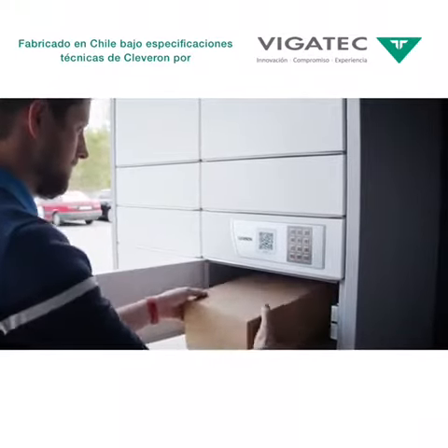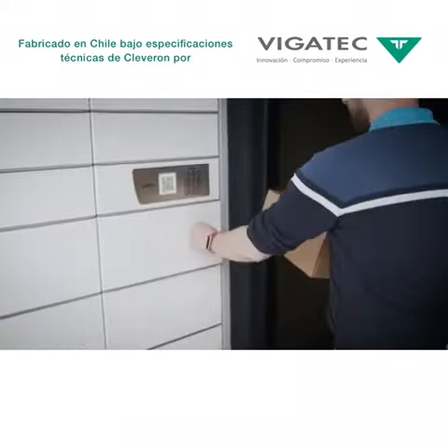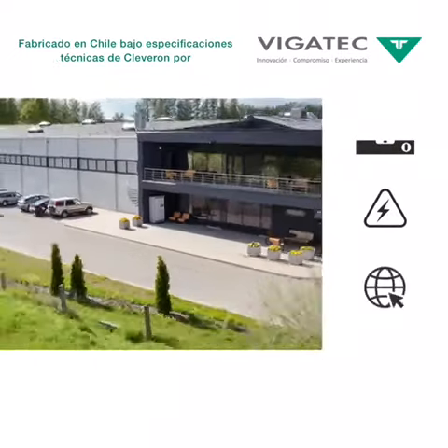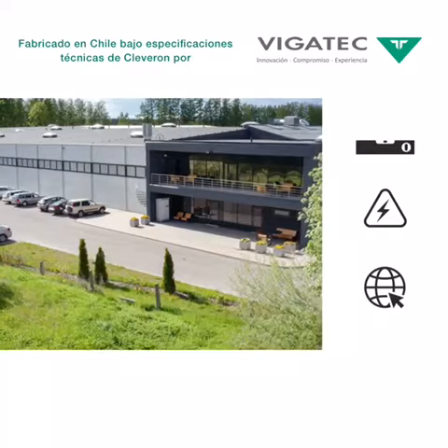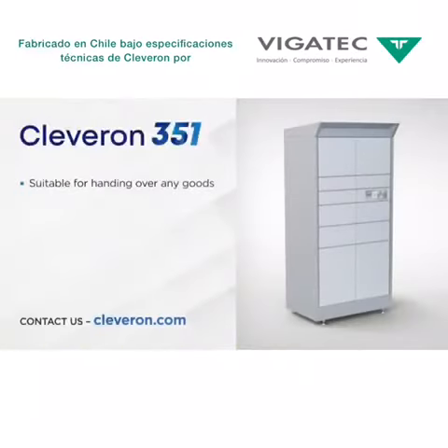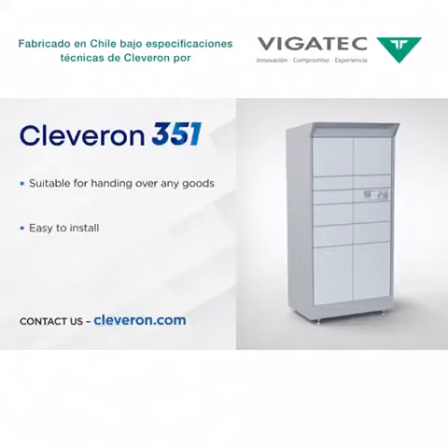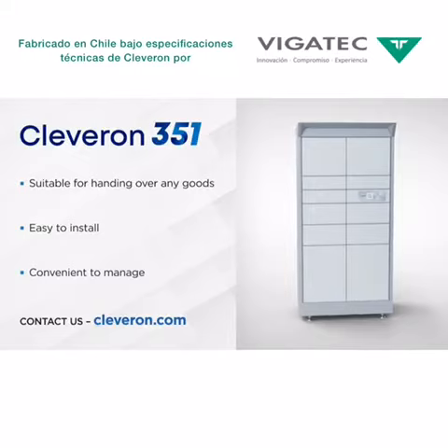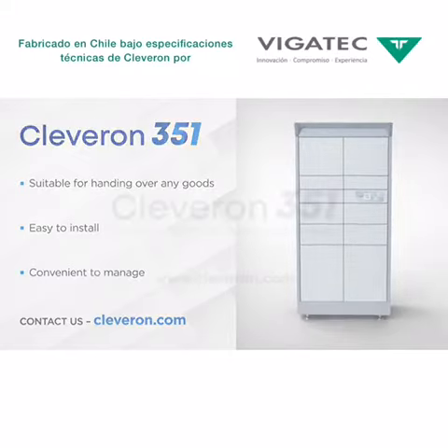The Cleveron 351 arrives pre-assembled. A level surface, electricity and a network connection is all that is needed. No construction or special IT integration is required. Order the Cleveron 351 from our website and in a couple of weeks, you can boost your business by offering a convenient and outstanding service to your customers.